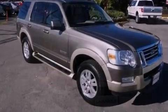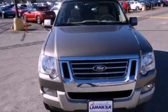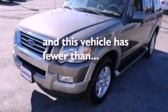Also included are a trailer hitch receiver, running boards, dusk sensing headlights, an auto dimming rear view mirror, and this vehicle has less than 54,000 miles.